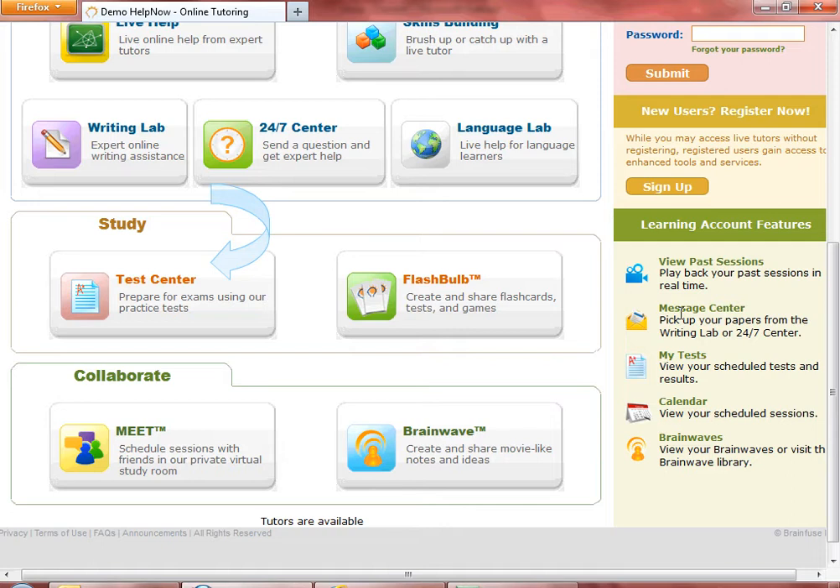All of the quiz results are saved in the Test Center and the quizzes can be retaken. Any Live Test Prep Session can be replayed from the Past Sessions page.